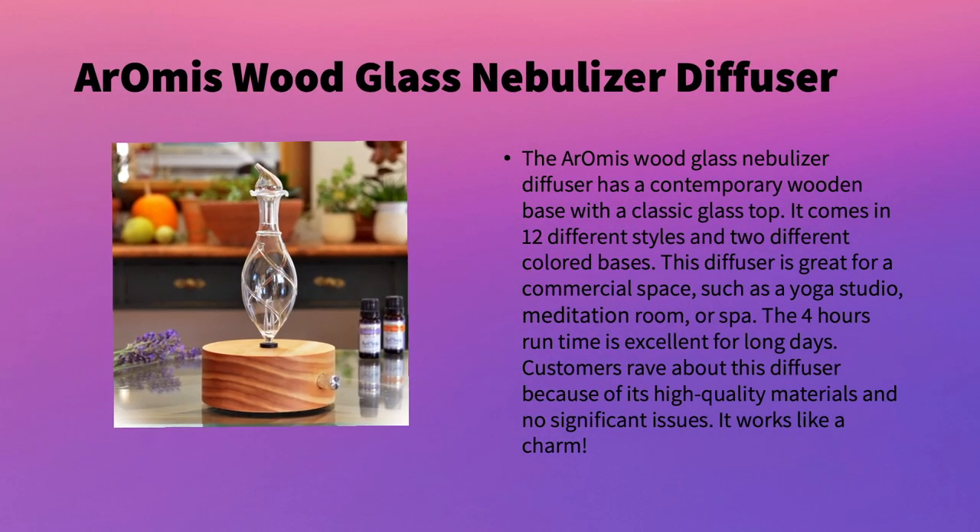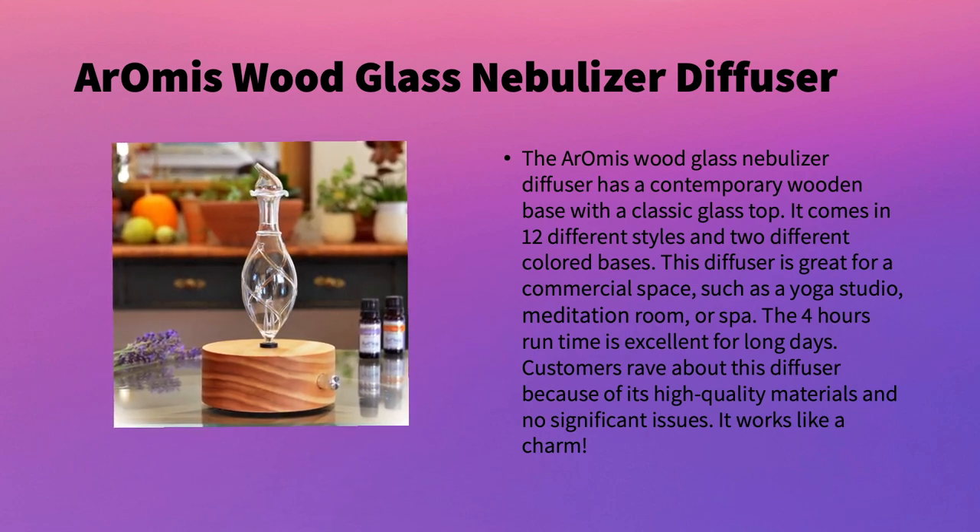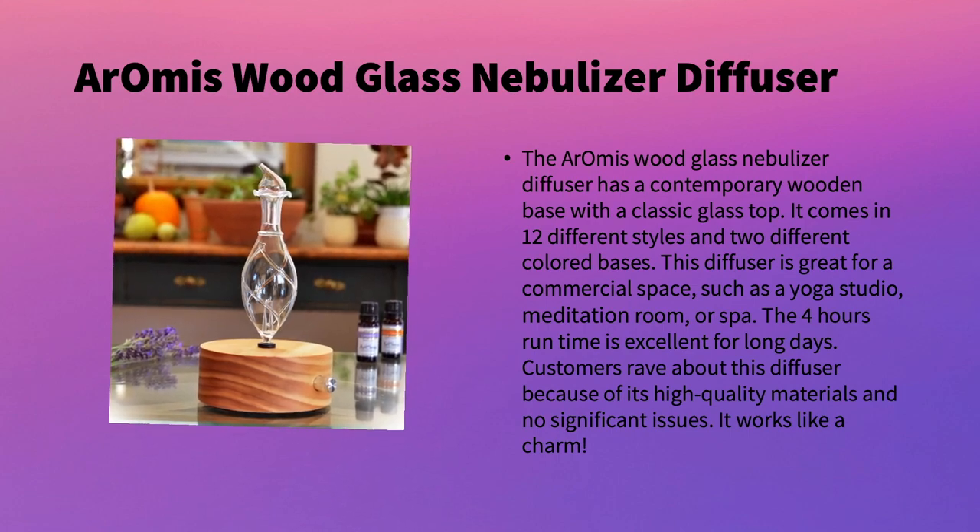Next is another classic-looking one: the Aromis Wood Glass Nebulizer Diffuser. It has a contemporary wooden base with a glass top and comes in 12 different styles and two different colored bases. This diffuser is great for commercial spaces such as a yoga studio, meditation room, or spa. It has a four-hour runtime, excellent for long days. Customers rave about its high quality materials and report no issues.